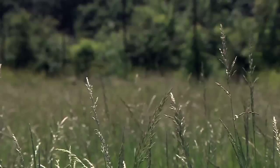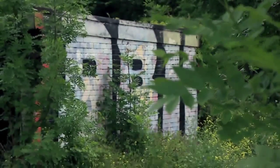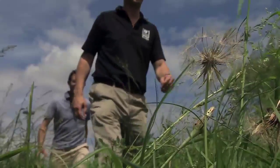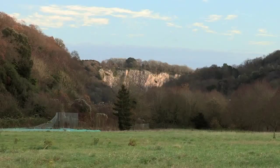A derelict sports ground, hemmed in by trains and traffic, vulnerable to vandalism and invasive flora. Not an ideal place for a wildlife haven, perhaps. But there are plans afoot.